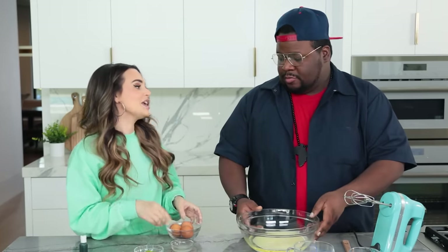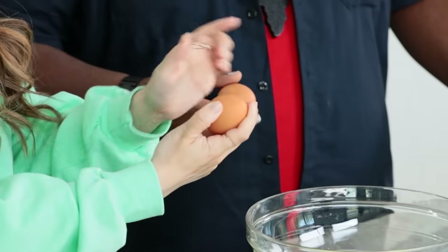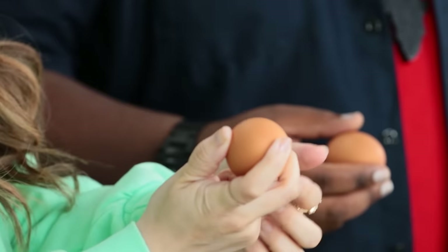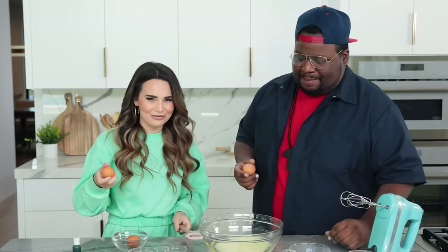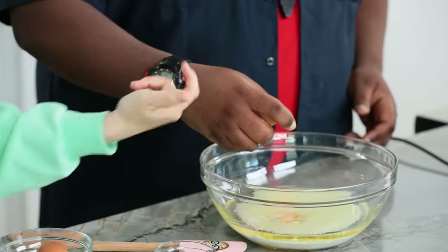Let's crack some eggs — this is going to get messy! You said you were going to teach me how to do the one-handed crack. Crack, and then the top two fingers — pointer finger and the thumb — twist this way, while your middle finger twists the other way. It's almost like wringing out a towel. Crack and then twist. Yeah, see? I think you did it!